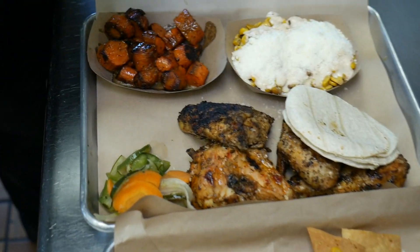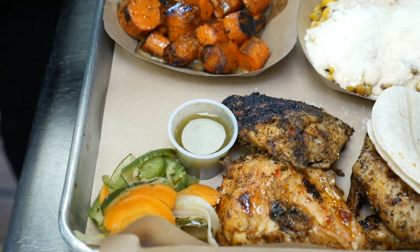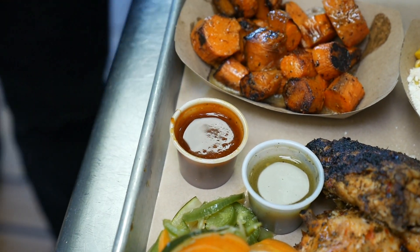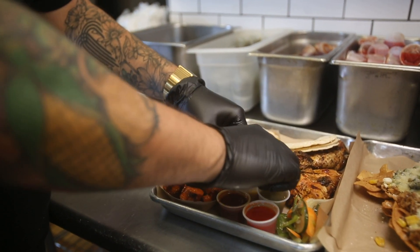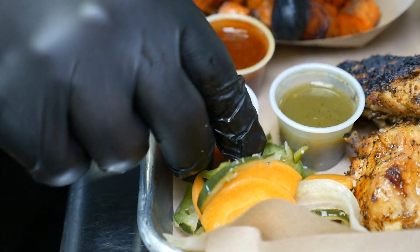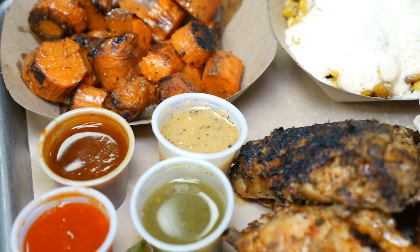We have our own sauces — about four different salsas. We have a salsa verde, which is just a tomatillo jalapeño, and this is the less spicy. Then we have a salsa matcha with dried chilies, very smoky — some people like to say it's like our barbecue sauce. We have a Thai chili because I like to mess around with a lot of Asian influence in my food. And then we have a habanero, just for people who want something spicier.